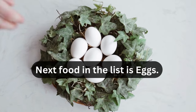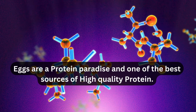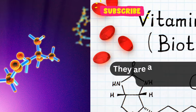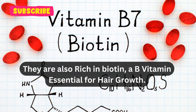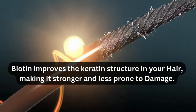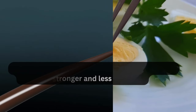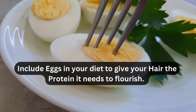The next food on the list is eggs. Eggs are a protein paradise and one of the best sources of high-quality protein. They are also rich in biotin, a B vitamin essential for hair growth. Biotin improves the keratin structure in your hair, making it stronger and less prone to damage. Include eggs in your diet to give your hair the protein it needs to flourish.